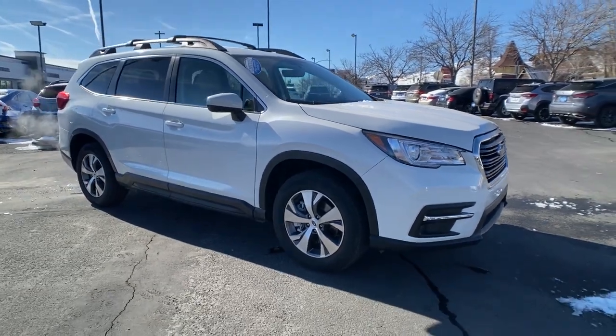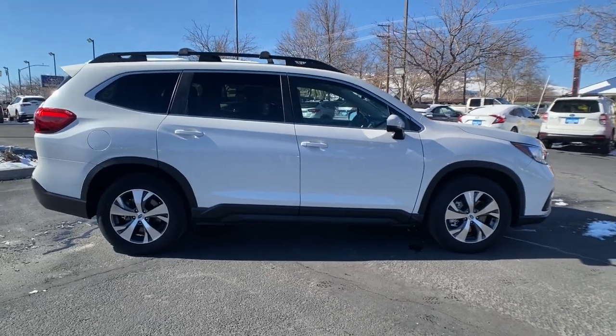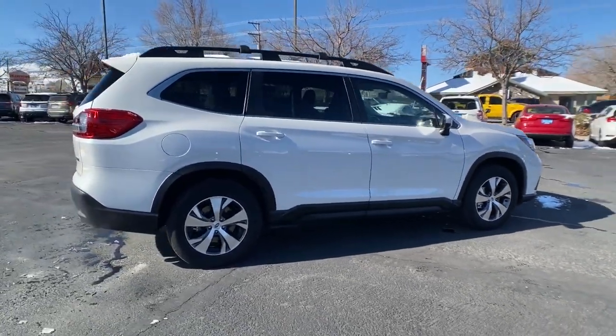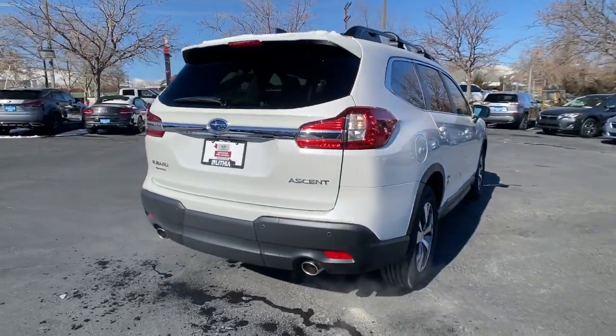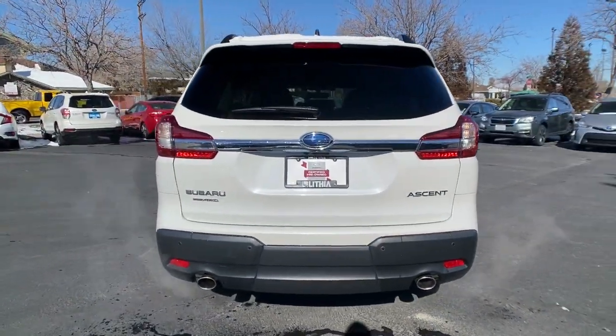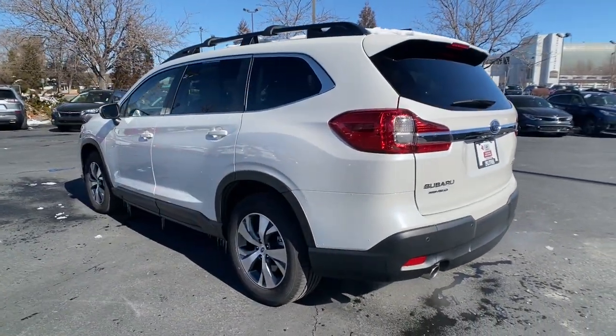Hop into the 2022 Subaru Ascent. With less than 5,000 miles on the odometer, this vehicle provides excellent value. Enjoy a view of this handsome Subaru Ascent, the family-oriented SUV that features all-wheel drive, three-row seating, and a refined cabin loaded with amenities.